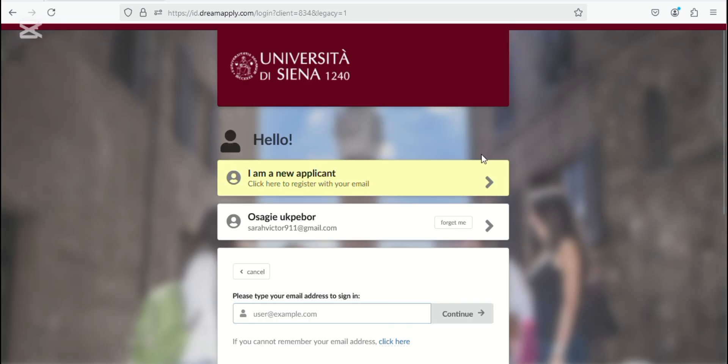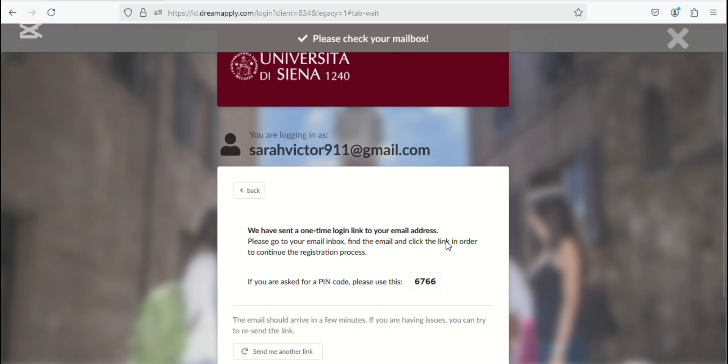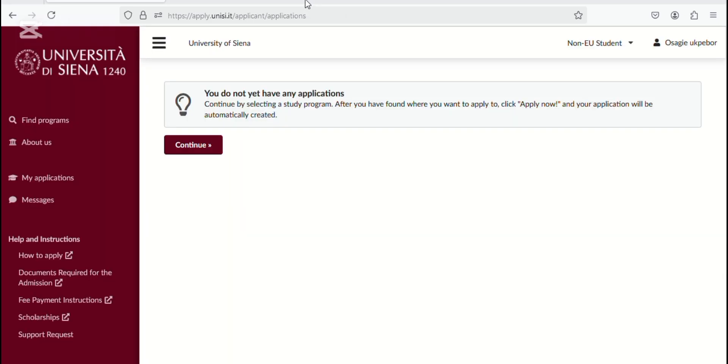If you're already familiar with the DreamID portal and have an account used for other universities on the same portal, all you need to do is log in again. If you're a new applicant, go through 'New Applicants.' If you already have an account with this same portal, you can use it to apply for this university too. Otherwise, just register again. Put in your email, click register, and they'll send you a link to your email. The registration is very easy and quick. After registering and signing in, click Continue.